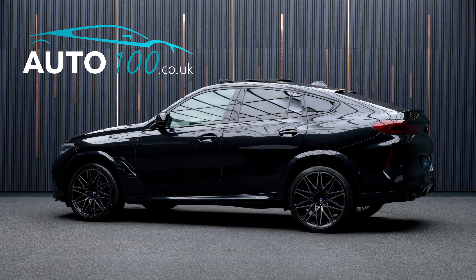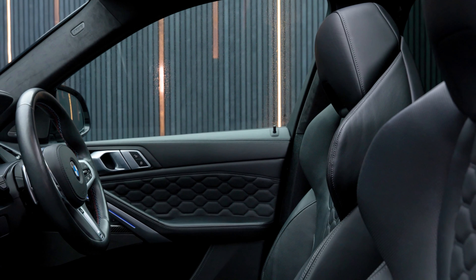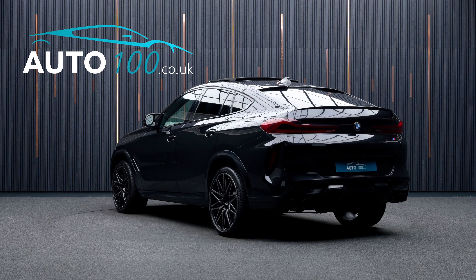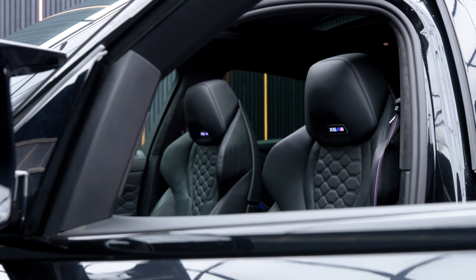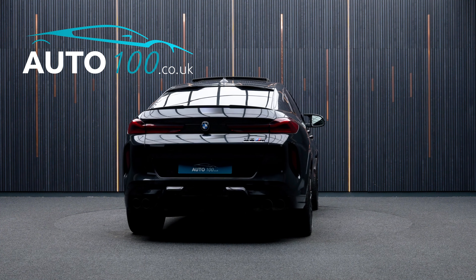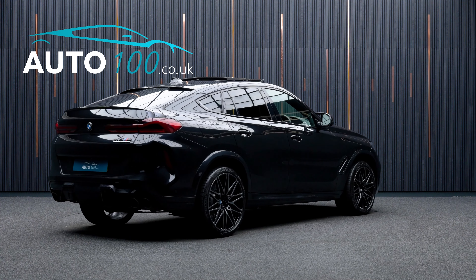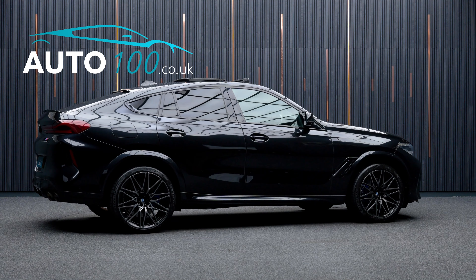This beautiful BMW X6M Competition is not only finished in a stunning colour combination of sapphire black metallic with black merino leather upholstery, and rides on the fabulous 20 and 21 inch M light style alloy wheels in bi-colour finish with blue M brake calipers, but also boasts a great specification with additional factory options.